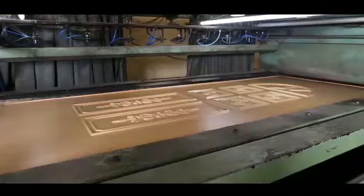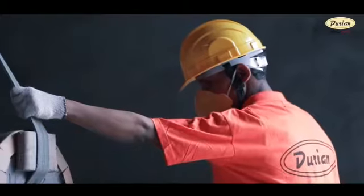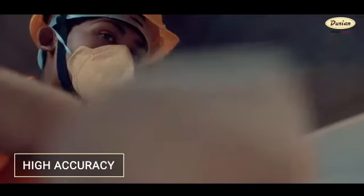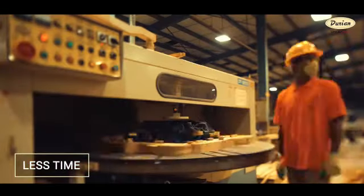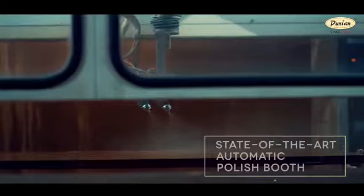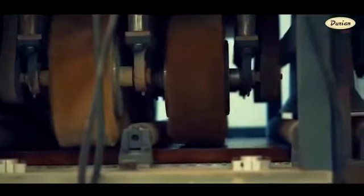We have introduced the concept of pre-hung doors in solid wood, veneer, and laminate. The major advantage of using these doors and door frames is the high level of accuracy achieved, as all products are manufactured by precision machinery. An automated polish booth is used to make these doors and frames, ensuring high precision. This takes considerably less time compared to having a carpenter contractor make them.